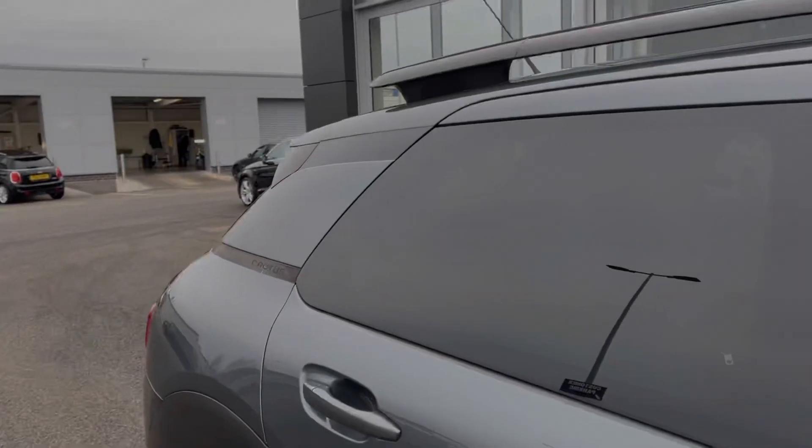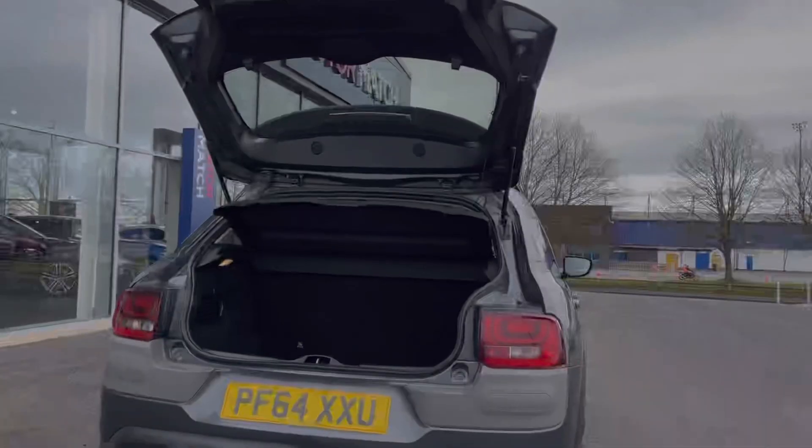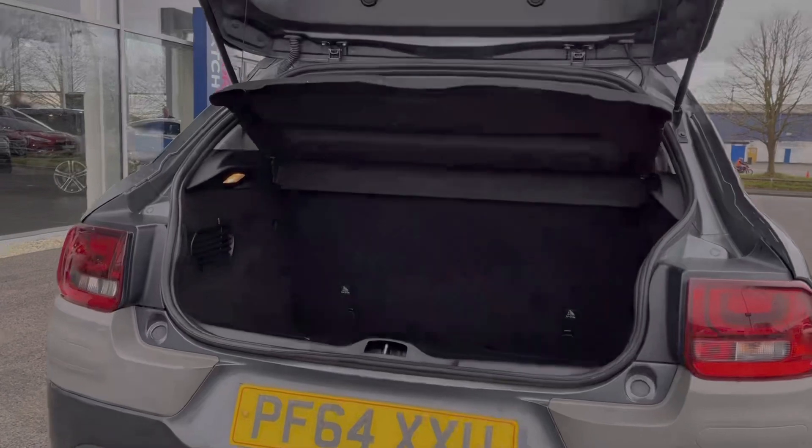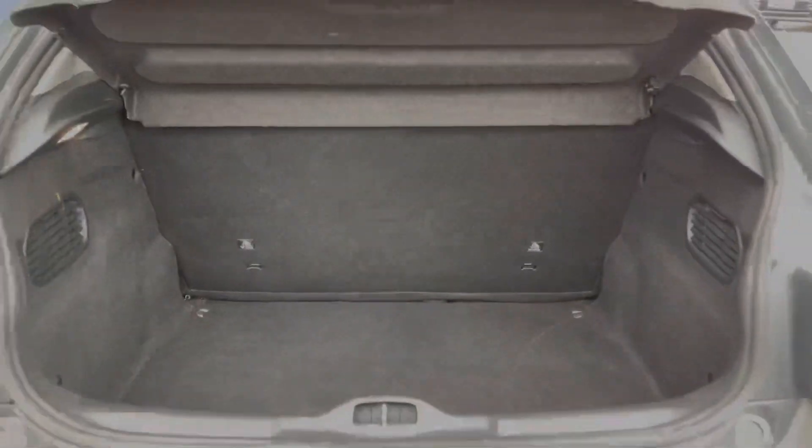As you can see you do also have rear privacy glass and roof rails for attaching extra storage. Moving into the boot space here you can see you've got a really good amount of room. You can also fold that rear bench down to provide extra storage space if needed.